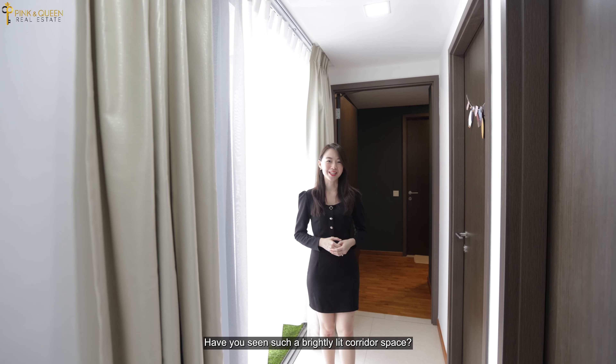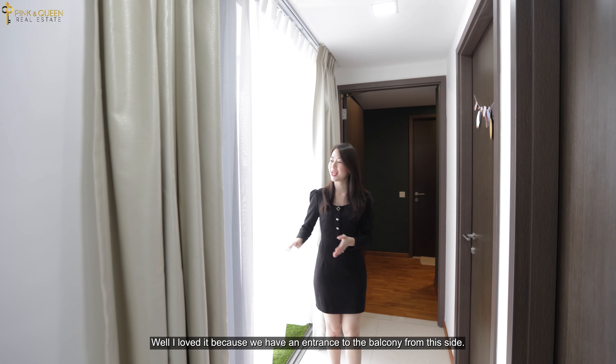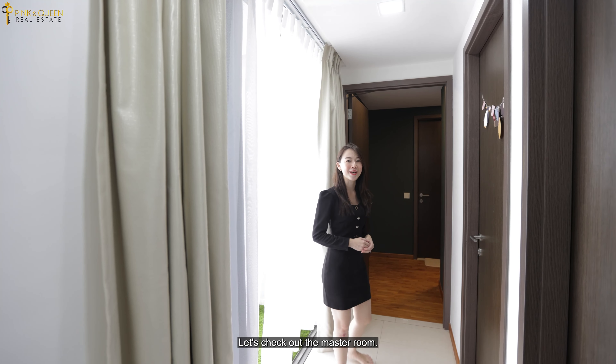Have you seen such a brightly lit corridor space? I love it because we have an entrance to the balcony from this side. Let's check out the master room.